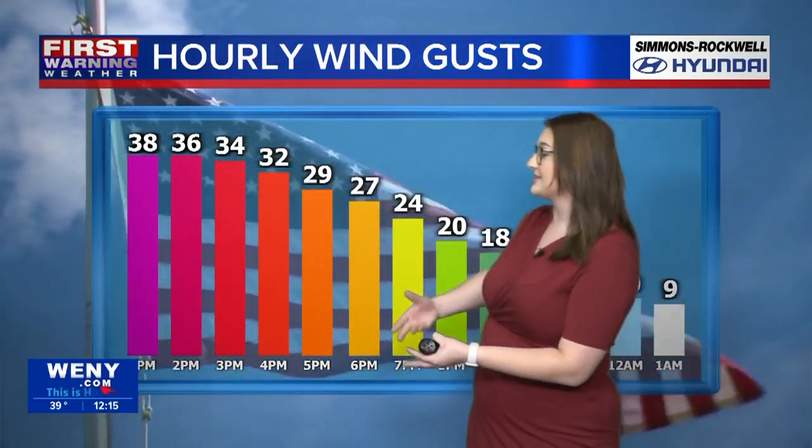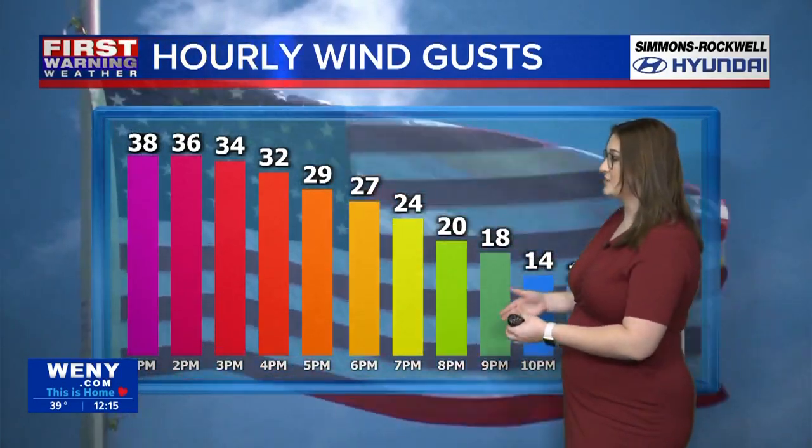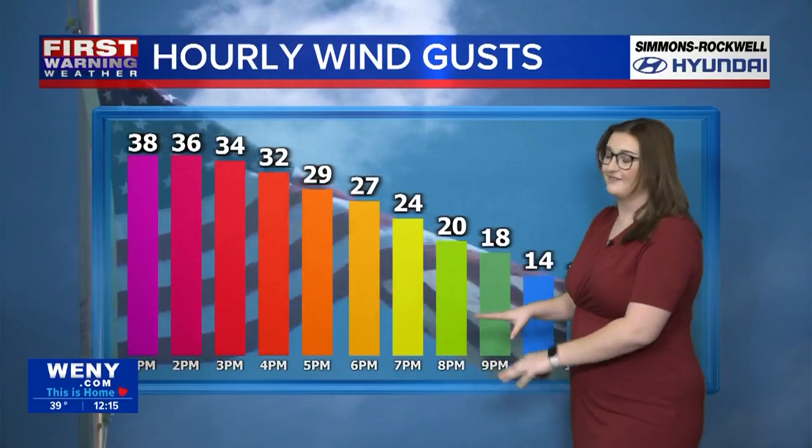We should start to see those wind gusts really dying down, especially as we get into Monday evening. We're getting upwards of 40 miles per hour wind gusts this afternoon, but they'll come down into the 20 mile per hour range and eventually down to the teens as we go into the overnight, as two systems will be exiting. But the winds are really not helping the temperatures this afternoon.